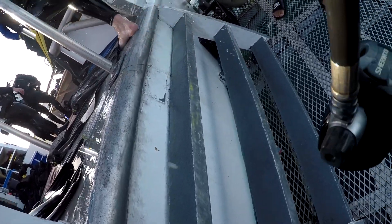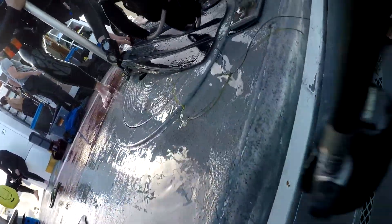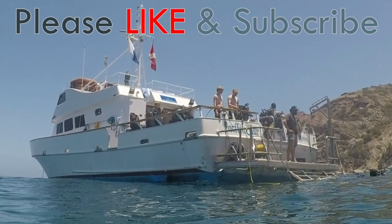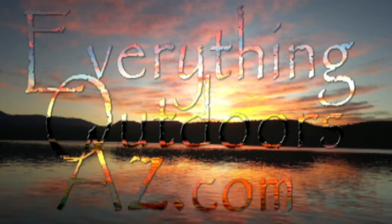If you like these videos, please hit the like button and subscribe so you get updates when we drop new videos. Every time you click like, it sends this video out to more people, which lets me keep making them. Thanks for watching. The Pacific Star is a great boat if you're looking at diving anywhere in Southern California — give them a call, look them up online. They've got great rates and prices. Until next time, thanks for watching Everything Outdoors AZ.